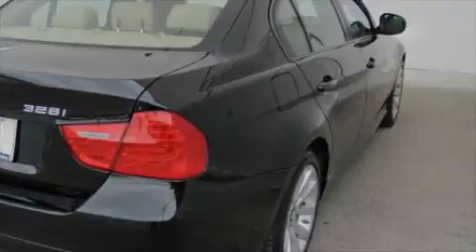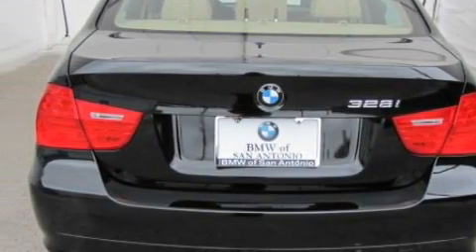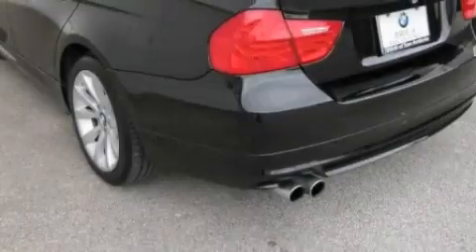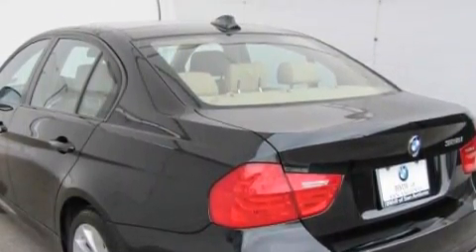A low tire pressure indicator, a stability control system, and this vehicle has fewer than 7,000 miles on the odometer. Not to mention that this BMW qualifies for the Carfax buyback guarantee.